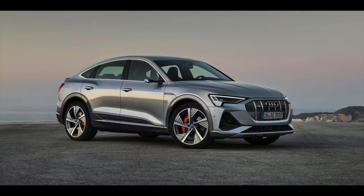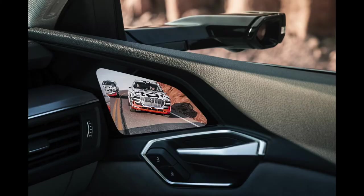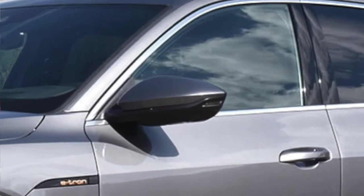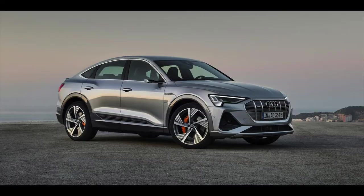Next up we have the Audi e-tron SUV — this is one I like quite a lot, particularly because it actually looks decent. The only issue is the design isn't exactly legal: it doesn't have mirrors; instead there are little cameras with screens inside the car where the mirrors would be. In America that's not legal, so the mirrors they put on don't match the design. In Europe it looks like a normal car, but in America it has mirrors that just don't match. The 22-inch wheels look great though — and the lines look really nice.